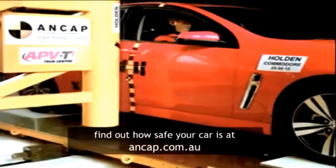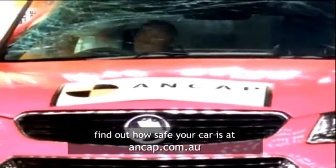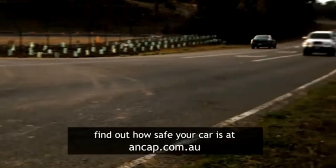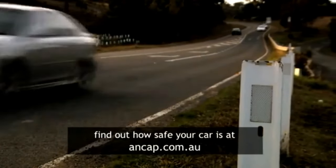Without a safe car, at very low speeds, you can be seriously injured in a relatively minor collision. In a five-star ANCAP safety rated car, you will have a much greater chance of survival.